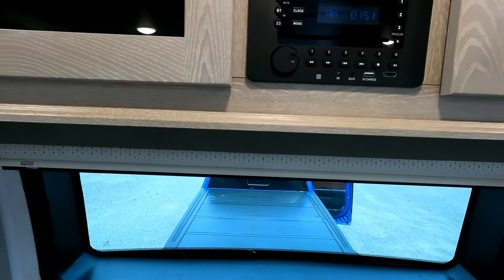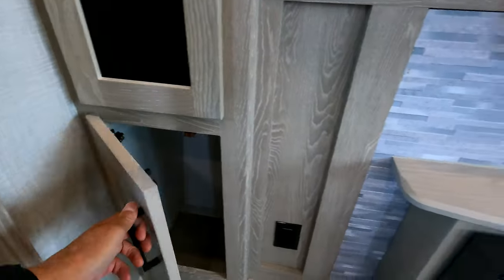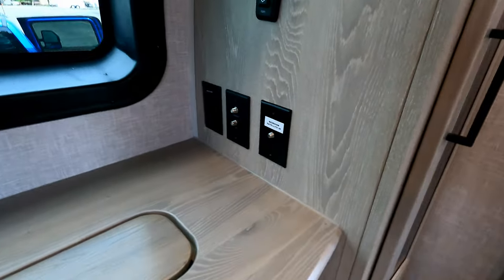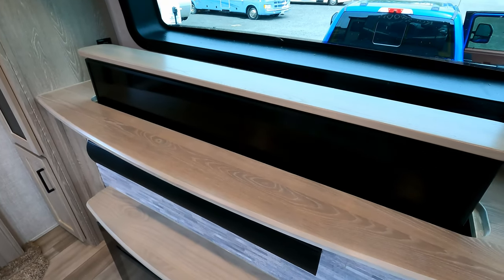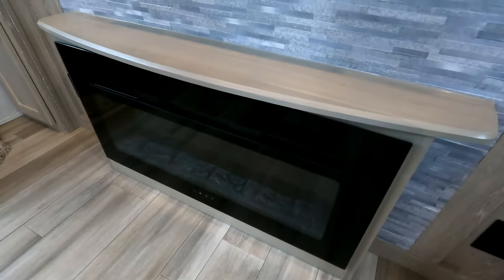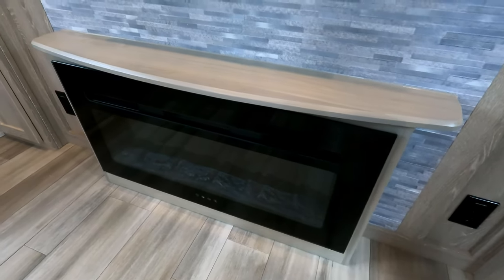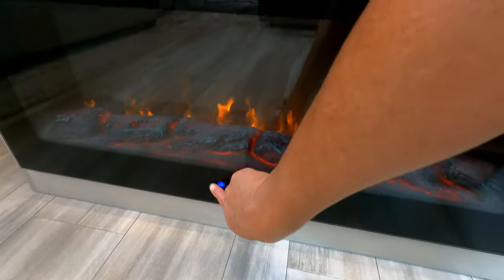There's a three-zone speaker system — this zone, the master bedroom, and outside is zone three. It plays DVDs, accepts cable, and it's wired for satellite. At campsites with cable we use that; otherwise it has a good antenna and picks up over-the-air TV easily. The televator holds a 55-inch TV with a soundbar underneath, and there's a fireplace that can just show an image or actually generate quite a bit of heat — nice on a cooler morning.